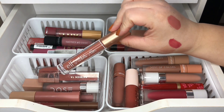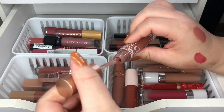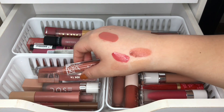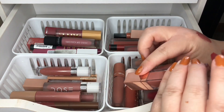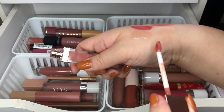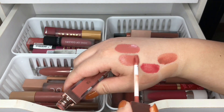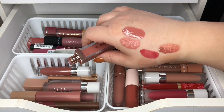Then I have my Patrick Ta — this is a lip cream, I think — and this one is in She's Secure. Here's the swatch of that. Very pretty color, so I am going to keep this one.